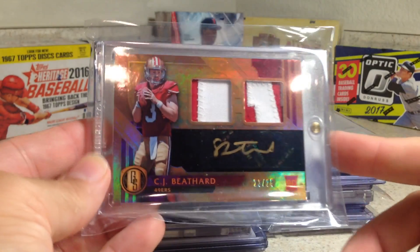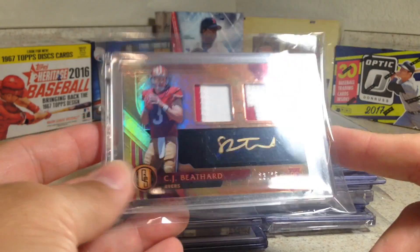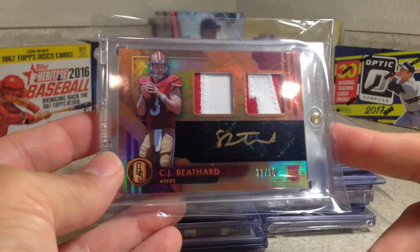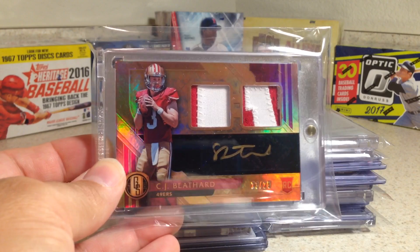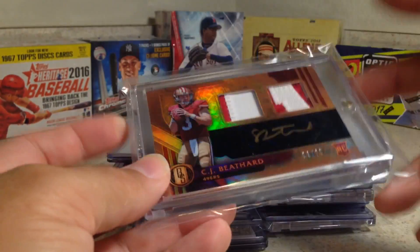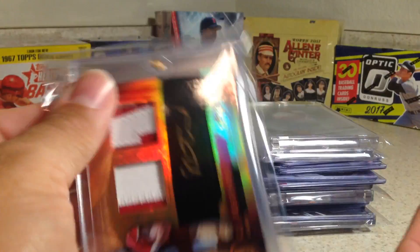This one was really nice — a patch gold ink auto of CJ Bethard, numbered to 25. Number 23 out of 25, not number three unfortunately. Got some nice letters back there in the patches — at least that one's a letter, that one might be his number. Here's what the back looks like. This is from Panini Gold Standard.